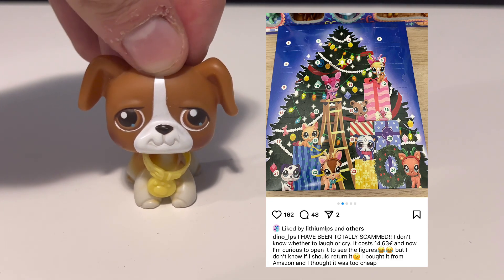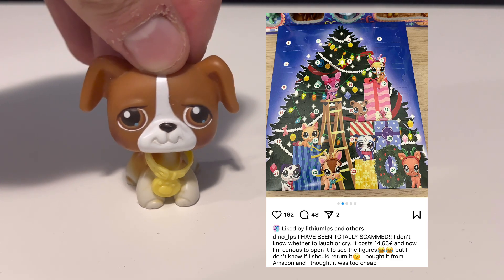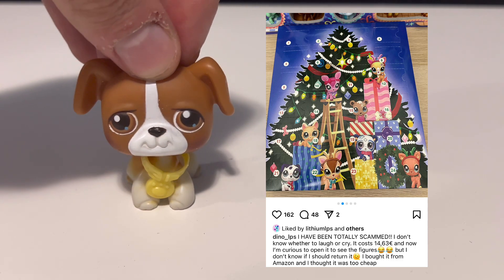This is using AI — you can see it's AI-generated artwork, and this is just mind-blowing to me. We've heard of fake LPS before, but now we're seeing fake LPS sets taking advantage of AI and scamming people. It's not good to see that happening, and to see it happening in the LPS community is very worrying.